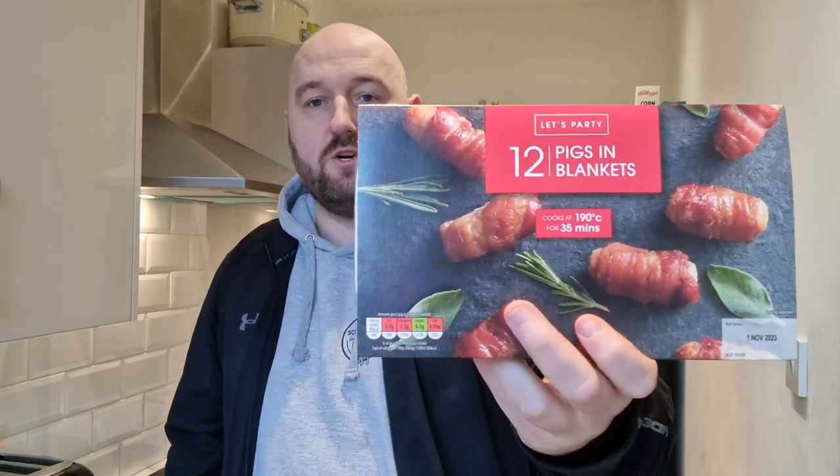I thought it said 1st of November 2022 then — 2023. So is there anywhere cheaper to get Pigs in Blankets than Aldi? 12 for £1.99 is, from what I have seen, the cheapest around.